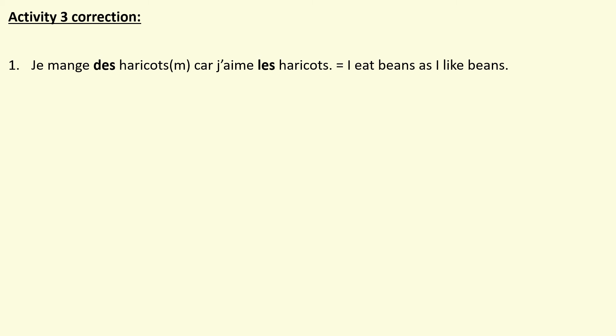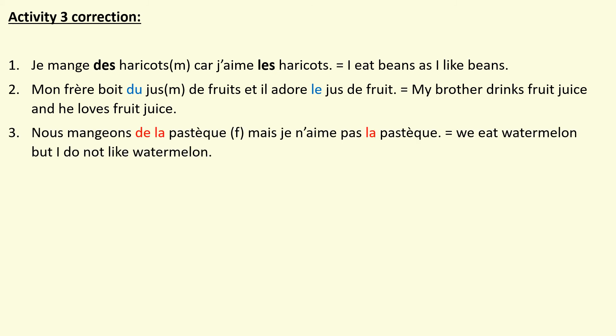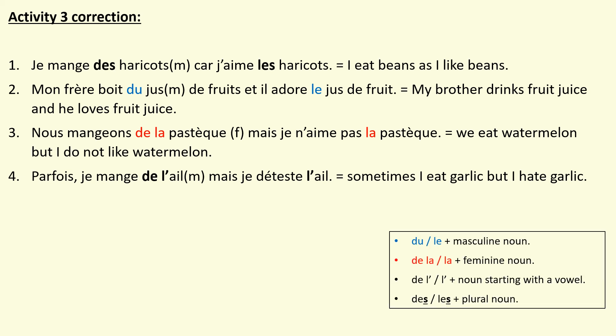Here is the correction to activity three. Number one: je mange des haricots car j'aime les haricots — I eat beans because I like beans. Then: mon frère boit du jus de fruit et il adore le jus de fruit — my brother drinks fruit juice and he loves fruit juice. Check you got du and le in the correct position. Nous mangeons de la pastèque et je n'aime pas la pastèque — we eat watermelon but I do not like watermelon. And the last one: je mange de l'ail mais je déteste l'ail — sometimes I eat garlic but I hate garlic.